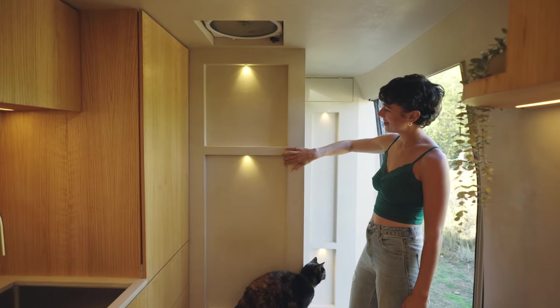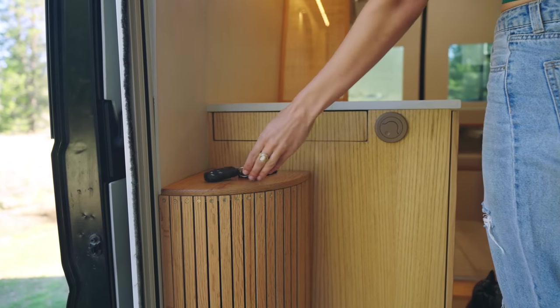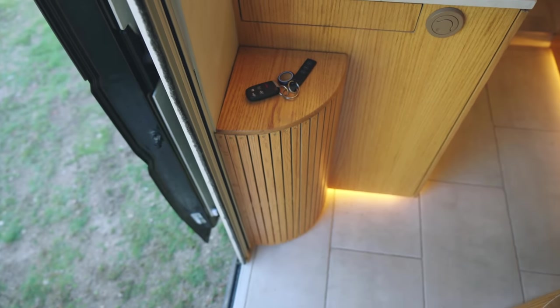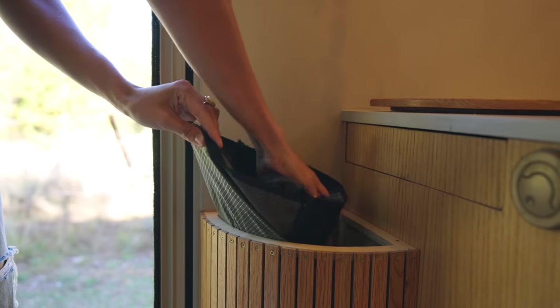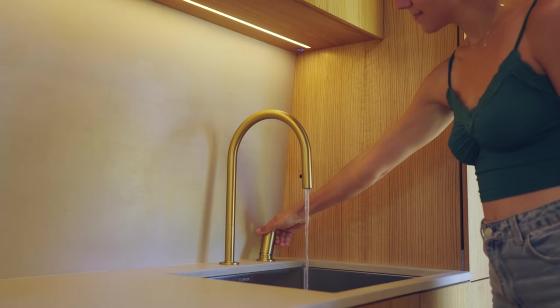These inset shelves add dimension to these sections of wall, and this small entry table is the perfect spot to place small items down. To maximize functionality, we have this long laundry bag that we keep inside to work as a hidden laundry chute.